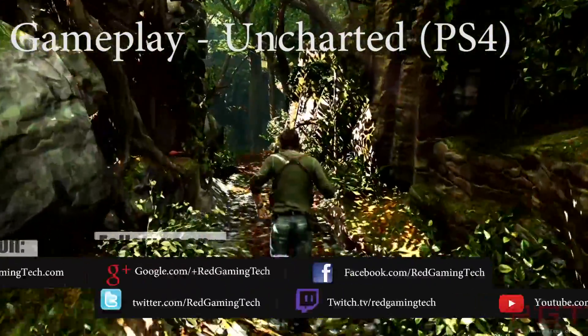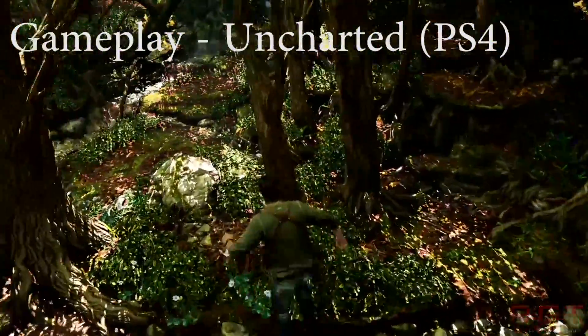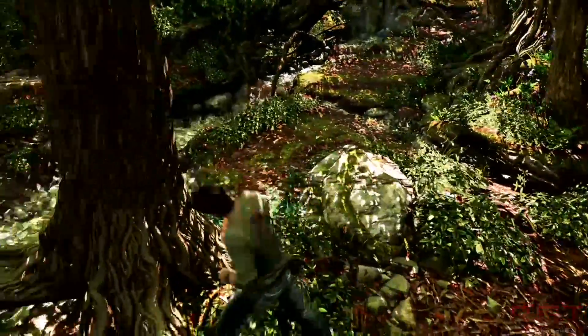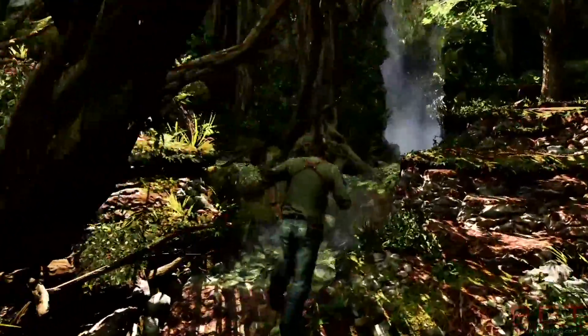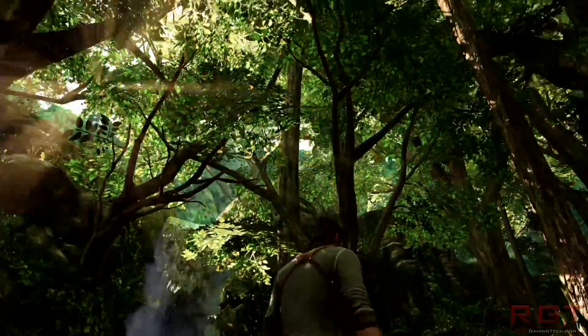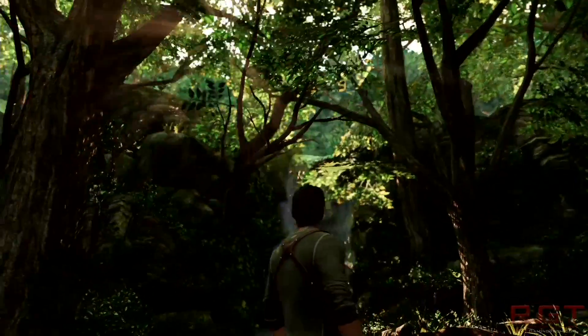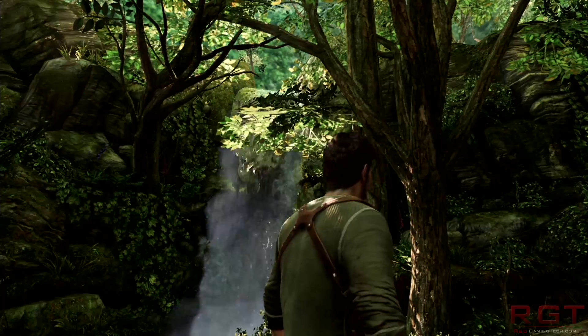So what about the RX 480? We finally have a leaked GPU-Z screenshot. Now, I want to point out this is not official — it has not come from official review channels, it is not from AMD. So at the end of the day, it could be doctored, it could be fake. If you want to pay attention to this or say it's fake, that's completely up to you.